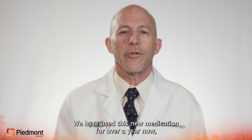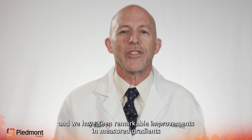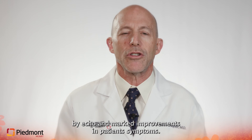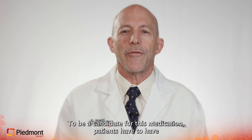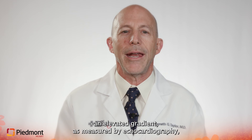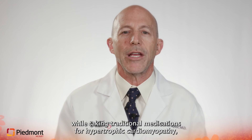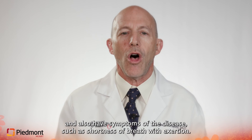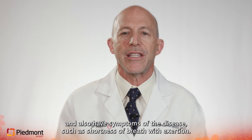We have used this new medication for over a year now, and we have seen remarkable improvements in measured gradients by echo and marked improvements in patient symptoms. To be a candidate for this medication, patients have to have an elevated gradient as measured by echocardiography while taking traditional medications for hypertrophic cardiomyopathy, and also have symptoms of the disease such as shortness of breath with exertion.